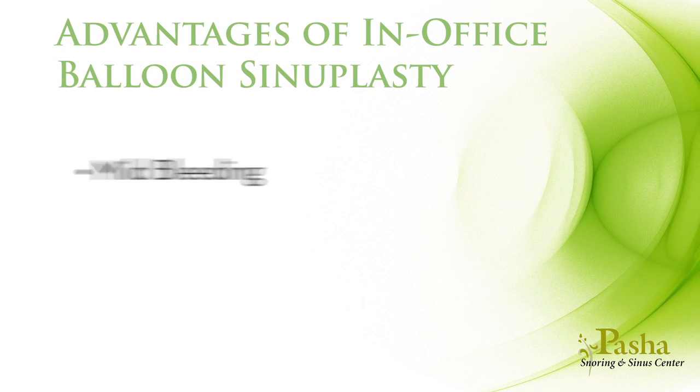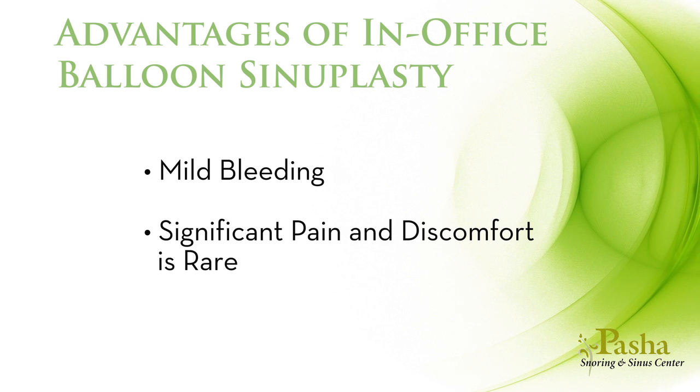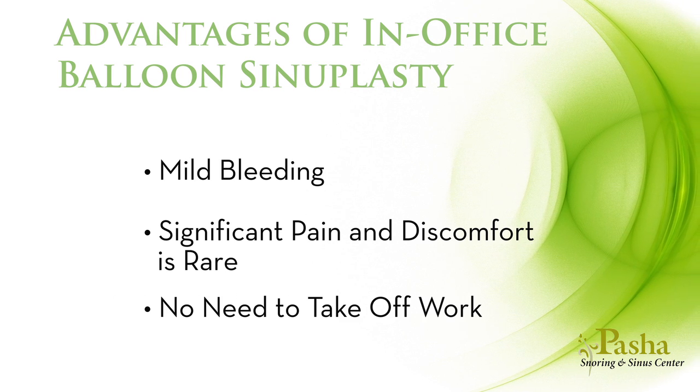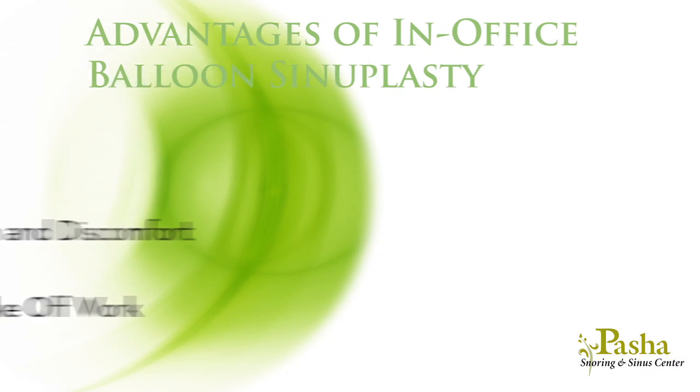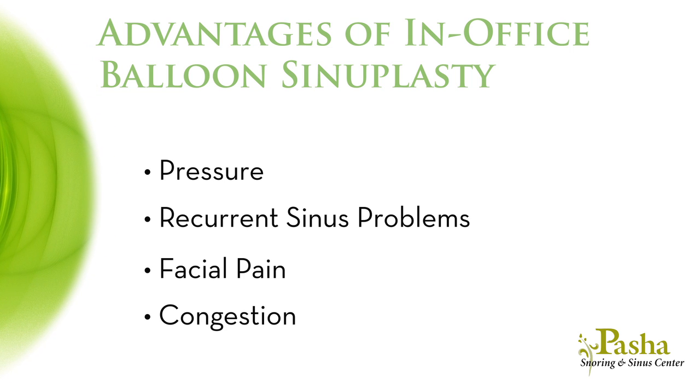Immediately after the procedure you may have some mild bleeding that typically resolves within an hour. Significant pain and discomfort is rare. You should not have to take time off from work or school the following day. This typically addresses symptoms of pressure, recurrent sinus problems, facial pain, and even congestion.